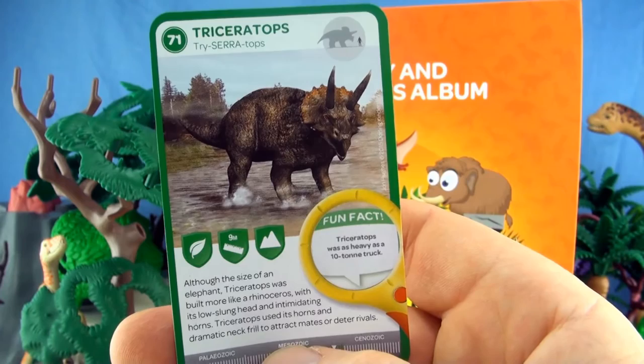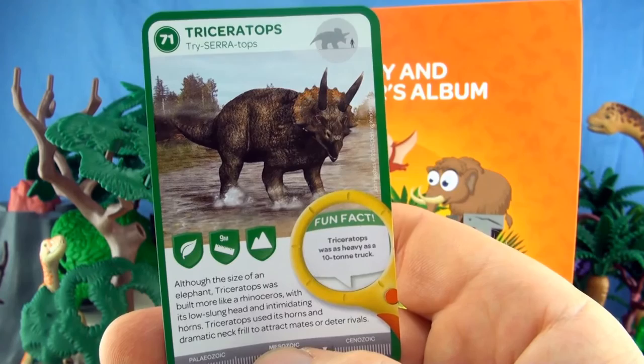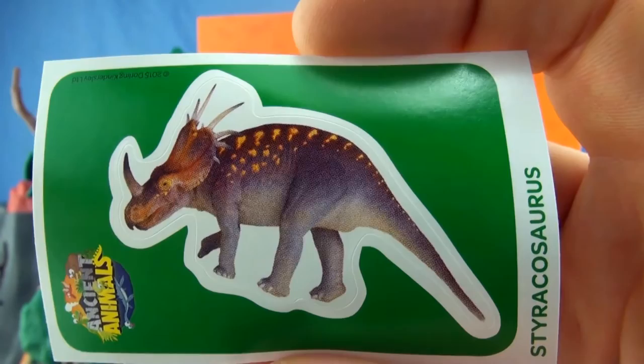Number 71, Triceratops. Although the size of an elephant, Triceratops was built more like a rhinoceros, with its low-slung head and intimidating horns. Triceratops used its horns and dramatic neck frill to attract mates or deter rivals. Triceratops was as heavy as a 10-ton truck. We already have Triceratops. Our sticker is Styracosaurus.